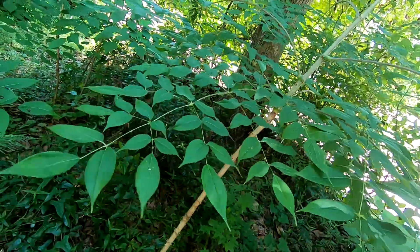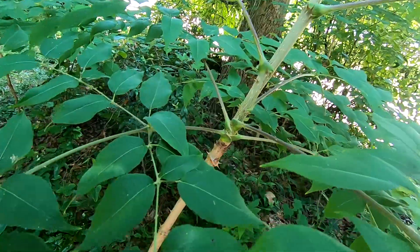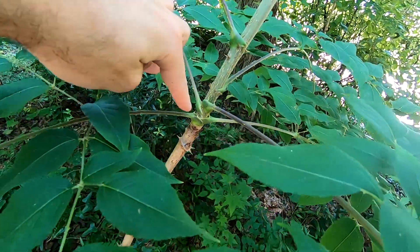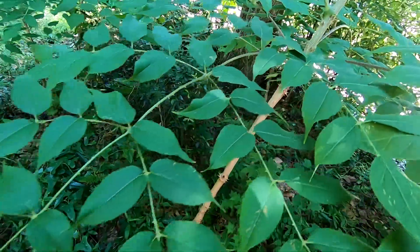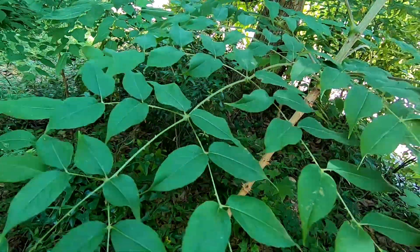We did a whole session on that about a month ago. The leaf actually starts here at the base and separates out into all of these. Each one of these is considered a leaflet — that's not a leaf, technically.